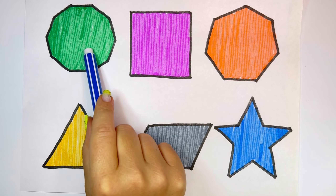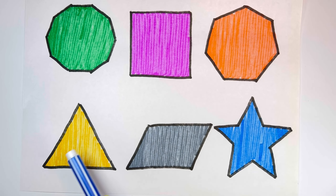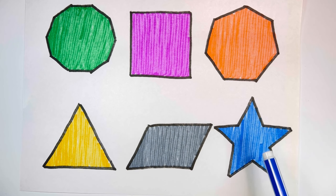Yellow. Decagon, square, heptagon, triangle, parallelogram, star.